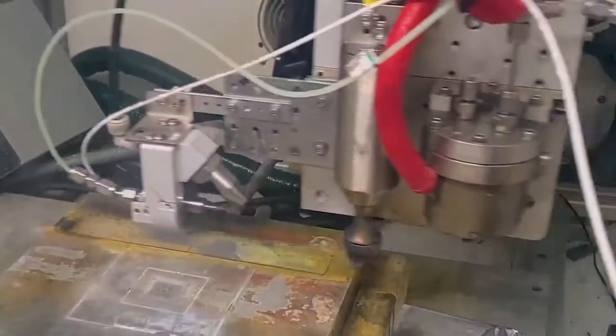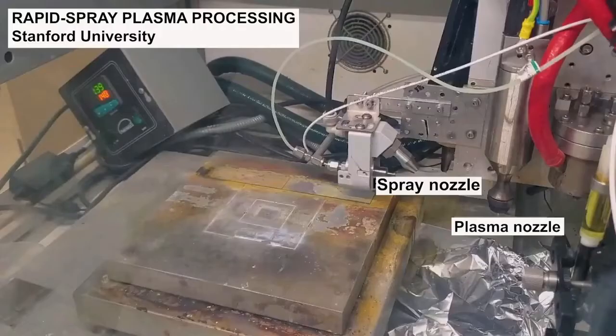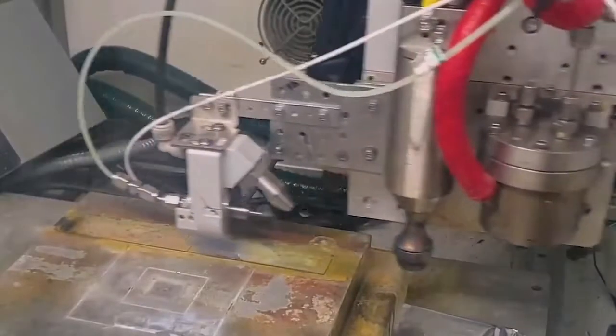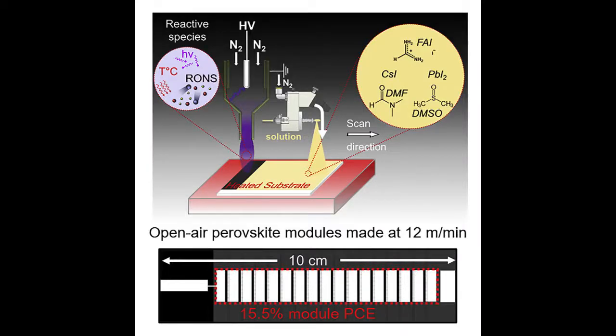One nozzle spray-coats a liquid solution of perovskite chemical precursors onto a pane of glass, while the other releases a burst of highly reactive ionized gas known as plasma. Conventional processing requires baking the perovskite solution for about half an hour. This innovation uses a plasma high-energy source to rapidly convert liquid perovskite into a thin-film solar cell in a single step.